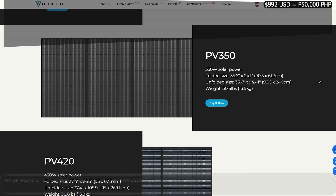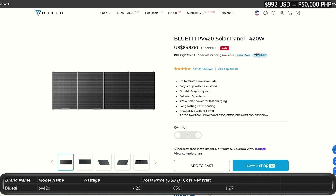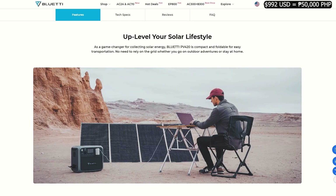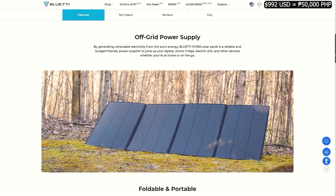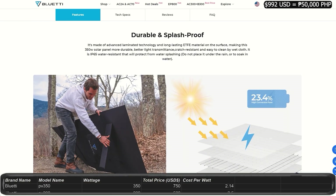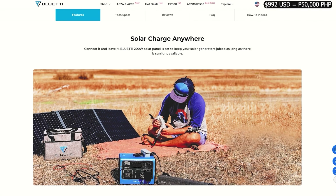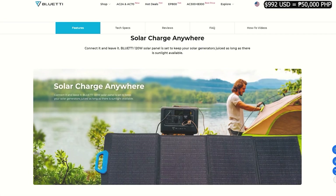All these panels have a one-year warranty. The PV420 is the newest — 420 watts on sale for $850, normally $1,000, making it $1.97 per watt. In 6 hours of prime sunlight, it can produce up to 2 kilowatt-hours. The PV350 is 350 watts for $750, putting it at $2.14 per watt. These are portable and foldable, and really easy to carry. The PV200 is 200 watts at $450, about $2.50 per watt. The PV120 is 120 watts priced at $280, giving you about $2.35 per watt.